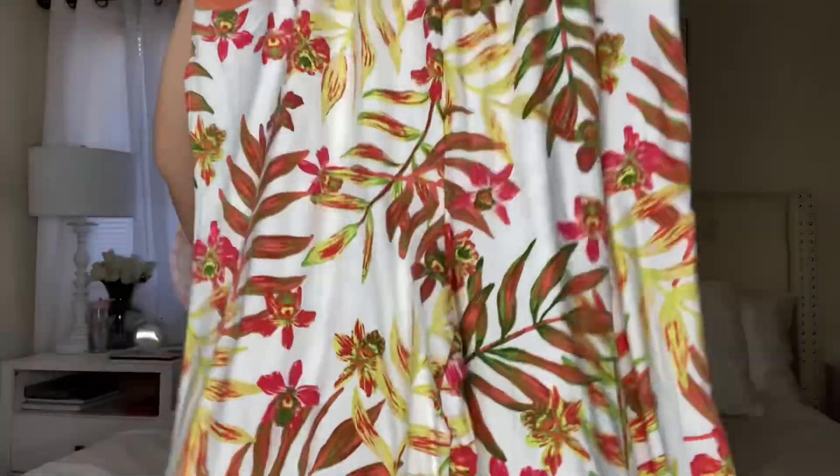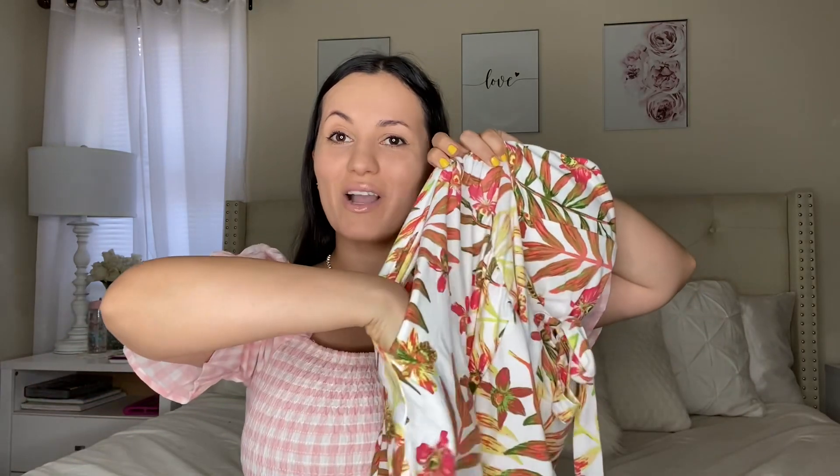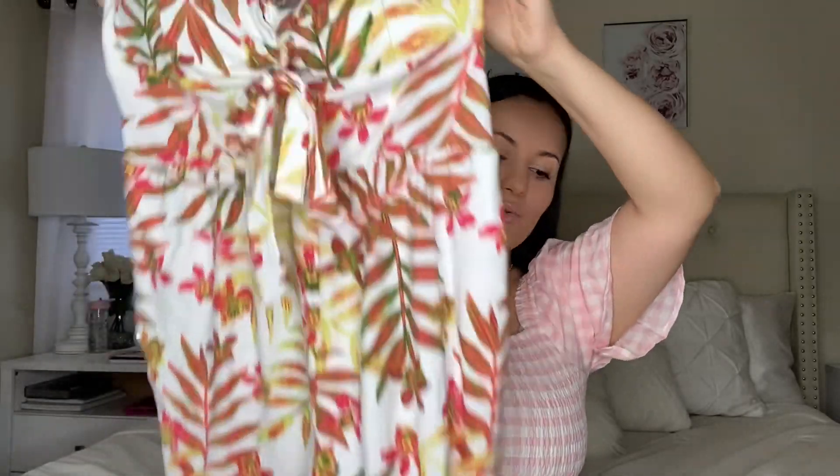It has smocking in the back for extra space so it can fit you nicely and comfortably, and I love this tie-up that you can tighten or cut off. It's the perfect length — I'm 5'1 and it fits perfectly. It's really stretchy and buttery soft with amazing quality, and it has pockets which is a bonus. I highly recommend this because it sells out pretty fast every year.